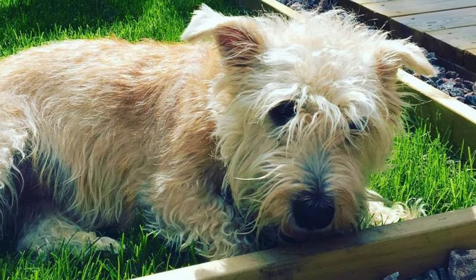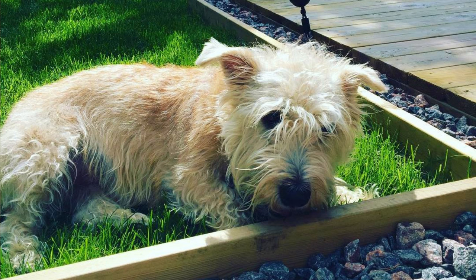The Irish Glen of Imaal Terrier might be a small dog breed, but they are very strong for their size and have a big and independent personality. Here are the top 10 interesting facts about the Glen of Imaal Terrier.